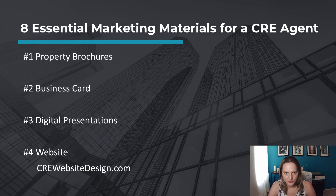Number one, property brochures. Create visually appealing property brochures that highlight the key features, specifications, and benefits of the properties you represent. Include high-quality photographs, detailed floor plans, property location maps, and relevant market information. If you want to see our commercial real estate brochure templates, check out the link below.